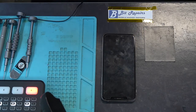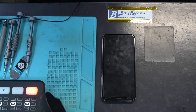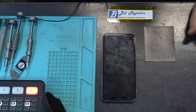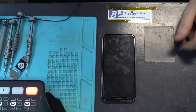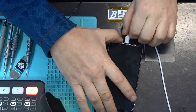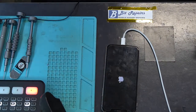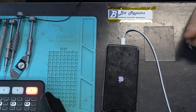Good morning and thank you for joining me again for another Bit Repairs video. My name is Wayne and today we are looking at an iPhone XS that's been sent in because it keeps rebooting every two or three minutes. The symptoms are: you unlock your phone, get a few minutes of usage out of it, and suddenly the phone will just reboot.